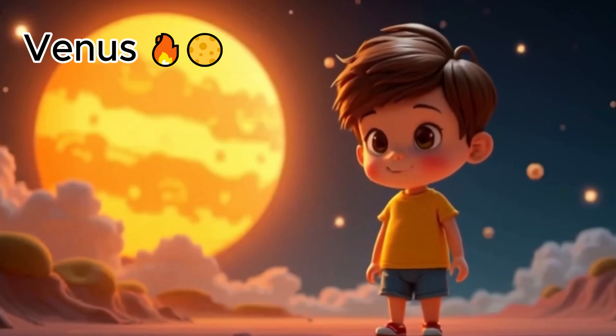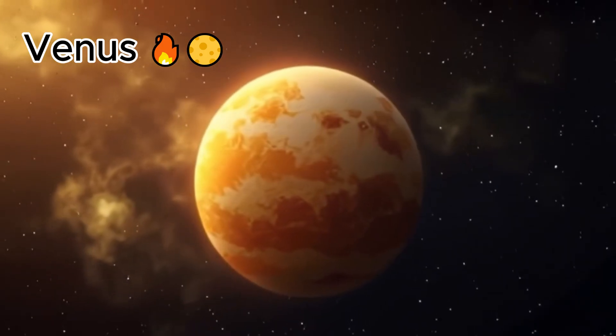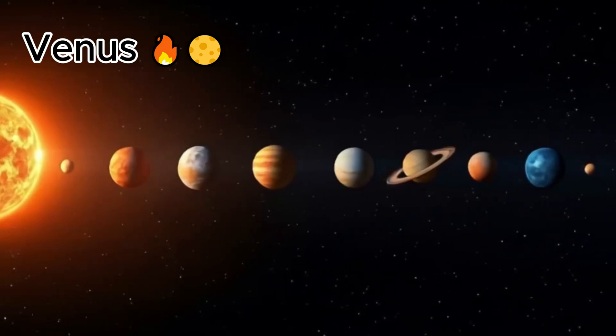This is Venus. Venus is very hot and very bright. It looks yellow and orange because of the clouds.